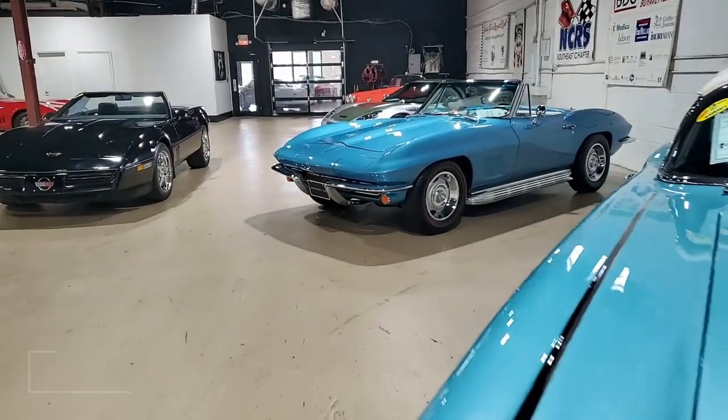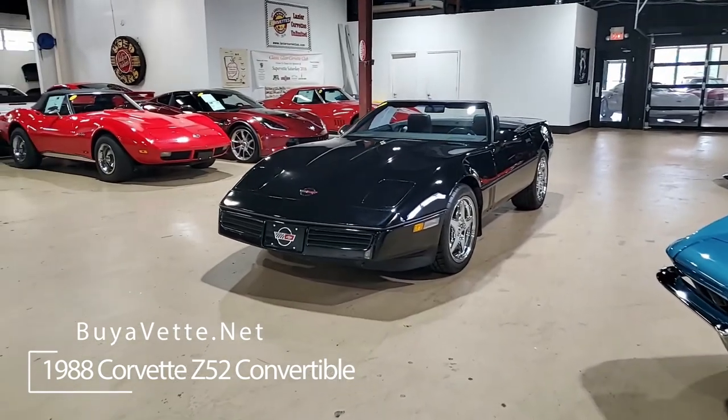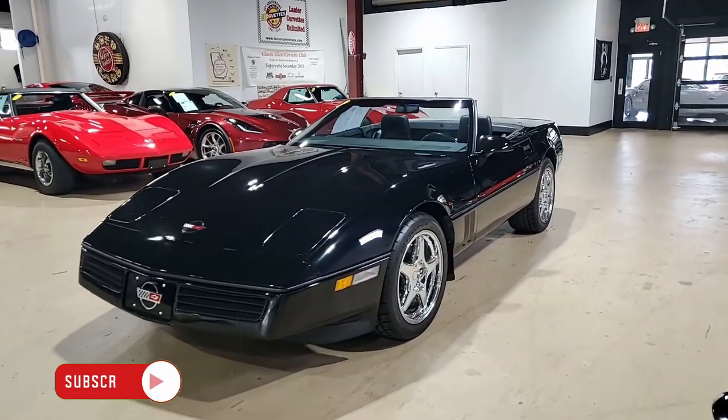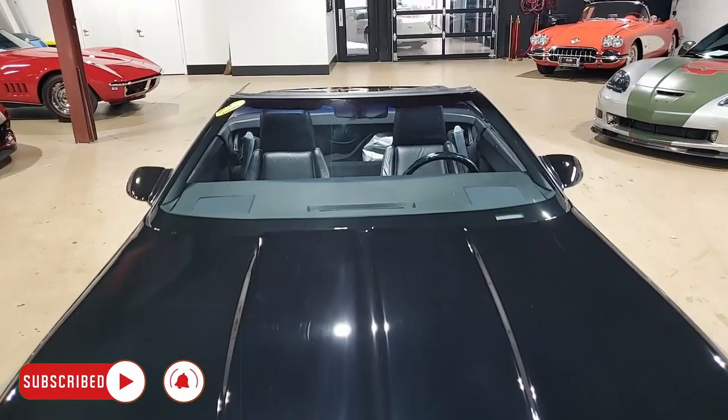Well, if you love your C4 Corvettes, you're going to really appreciate this 1988 Corvette Z52 convertible. This special car has just over 19,000 miles on it, and it is a beauty. You ought to see it shine here in our showroom.